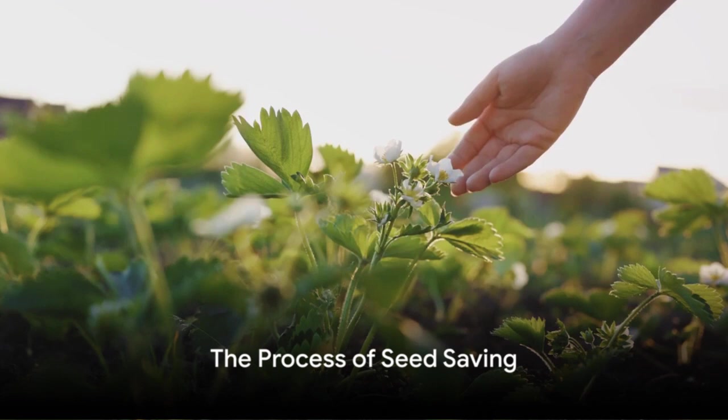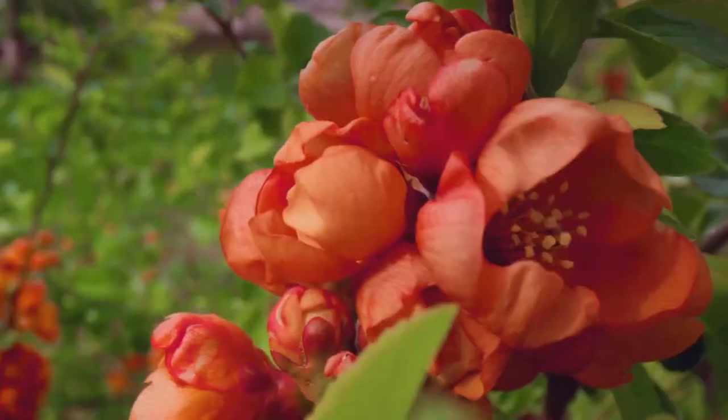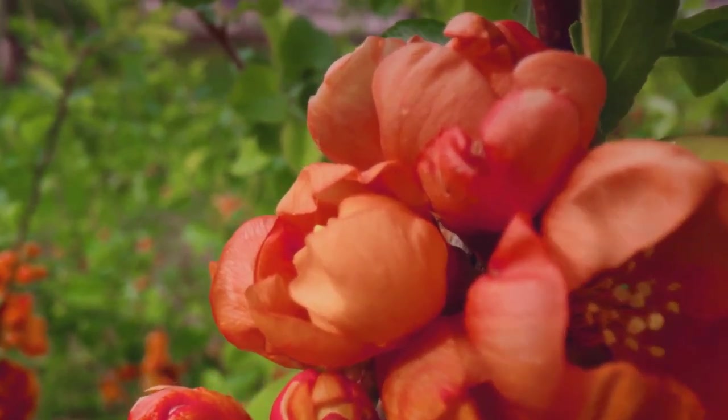You might now wonder, how does one save seeds effectively? The process begins with selecting the best plants. Look for healthy, vigorous plants that bear fruit or flowers you love. These characteristics will likely pass on to the next generation.